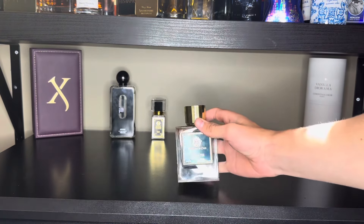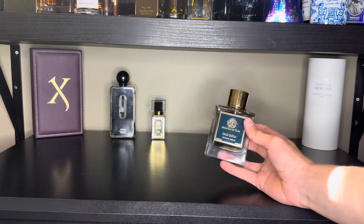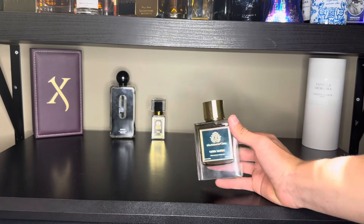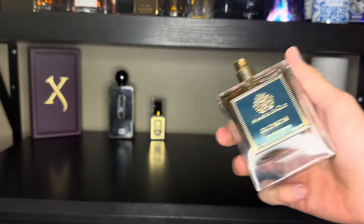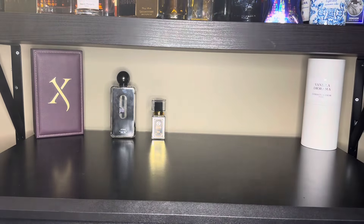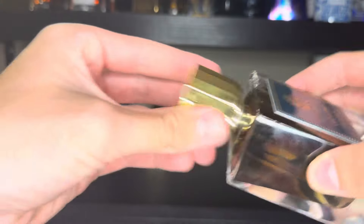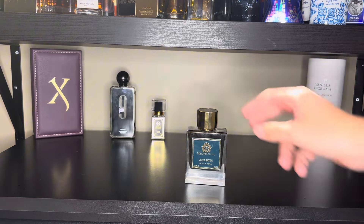Next on this list, we've got Oud Satin by Ministry of Oud. I'm sure you can tell what it's a clone of — it's a clone of MFK Oud Satin Mood, which is a super expensive fragrance. I'd love to get Oud Satin Mood one day, but for now this will do the trick. This is about 95% similar, and I think this is one of the best formal fragrances you can get. I got this for about $35.